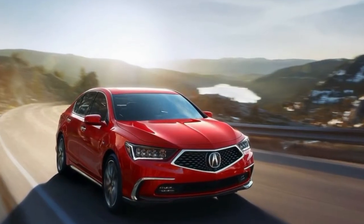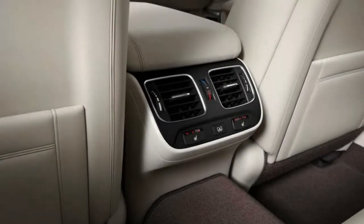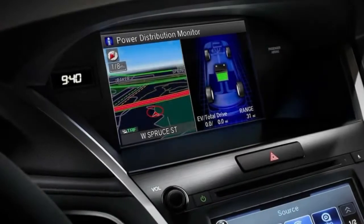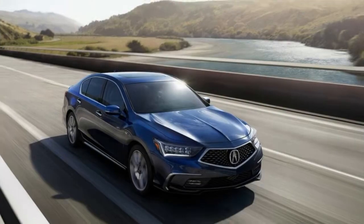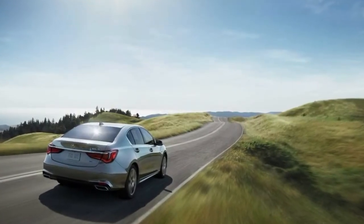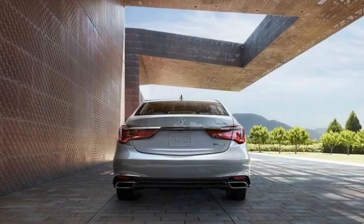Even more powerful is the RLX Sport Hybrid, which uses a V6 and three electric motors to generate 377 horsepower with 377 pound-feet of torque. It uses a seven-speed dual-clutch automatic transmission. The front wheels are driven by the 3.5-liter V6 and a 35-kilowatt motor, while two additional 27-kilowatt motors send power through a clever rear differential to the rear wheels, making the Sport Hybrid one of the more advanced all-wheel-drive cars available.